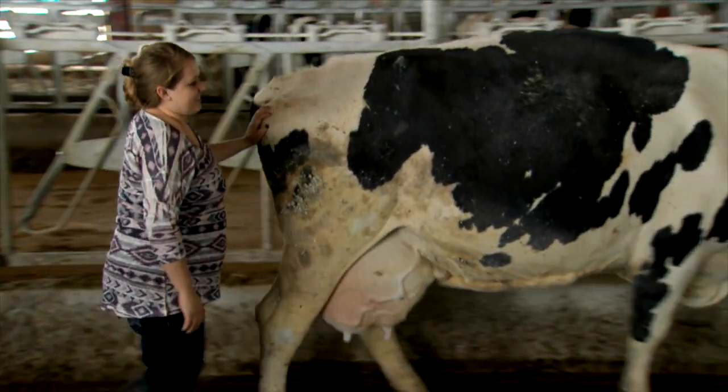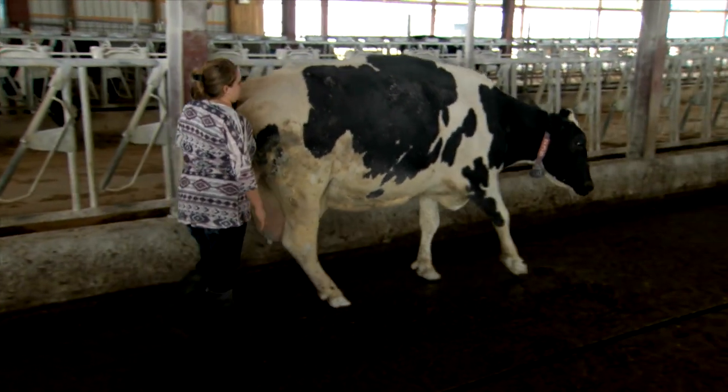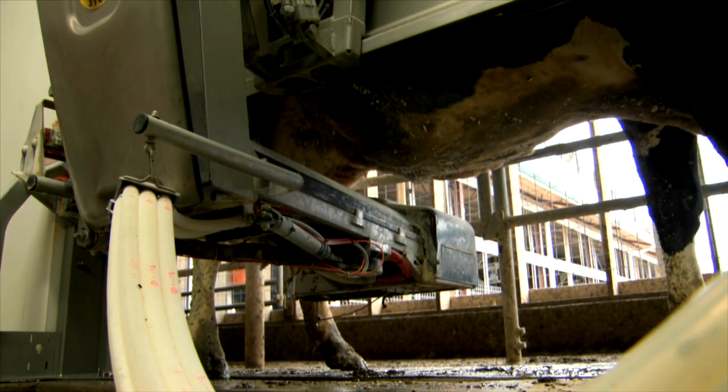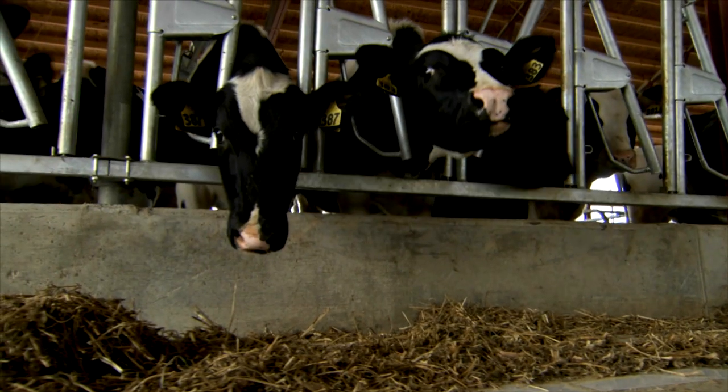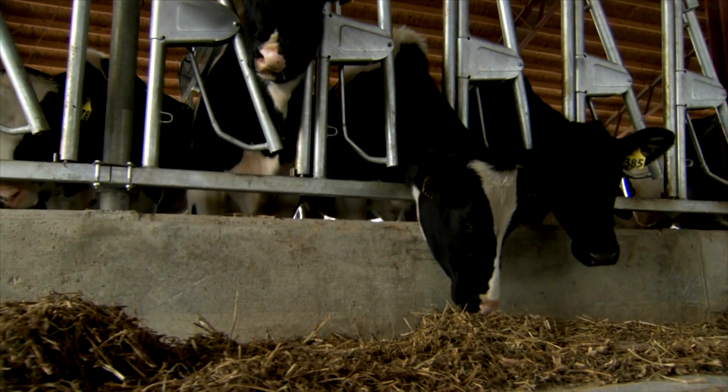A lot of the older cows — it's hard to teach an old cow new tricks, but that's what we're trying to do and it's easier said than done sometimes. The first couple milkings, they're not going in there. Some of them catch on quite quick because they're getting feed in there and figure out this isn't bad. New heifers that are just being milked the first time, usually after a week or so, they're no problem at all. They like it.